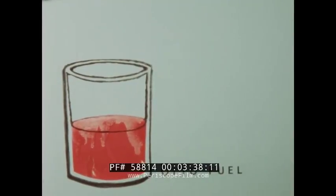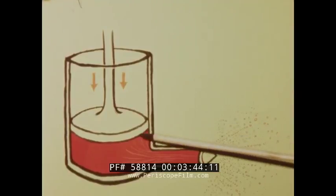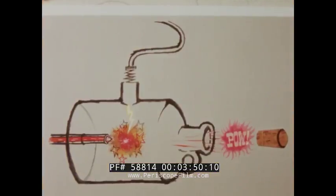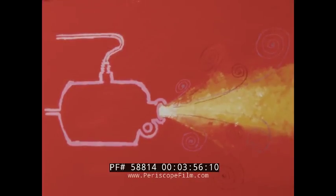In actual operation, Otto Fuel is made to work something like this. It is put under pressure to force it through a spray, which is located inside the combustion chamber. The spray is ignited and it burns, creating a powerful jet of hot gases. The energy of this hot gas is then harnessed to provide power to the screw.